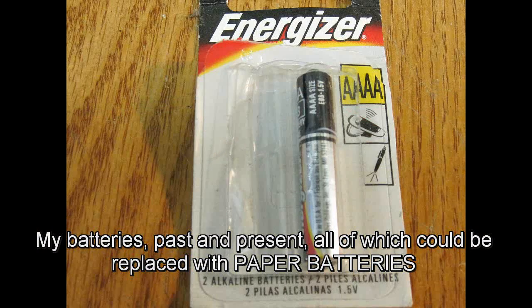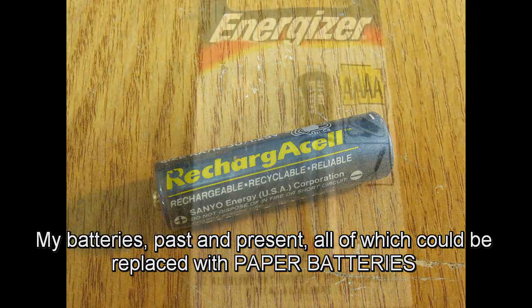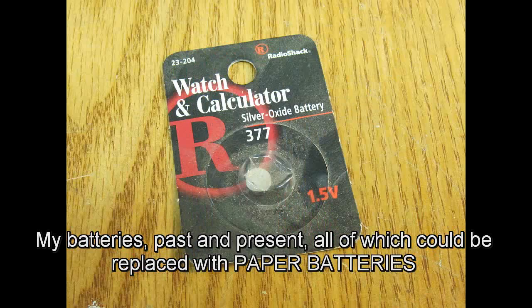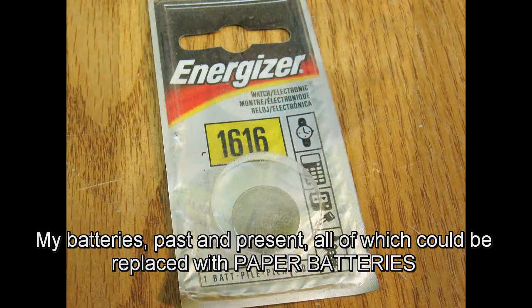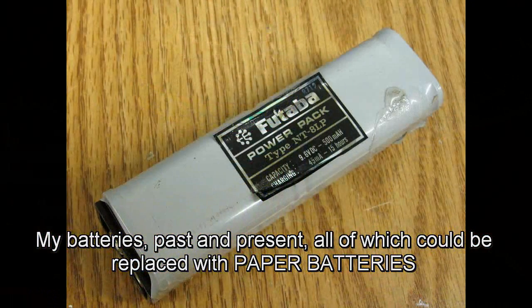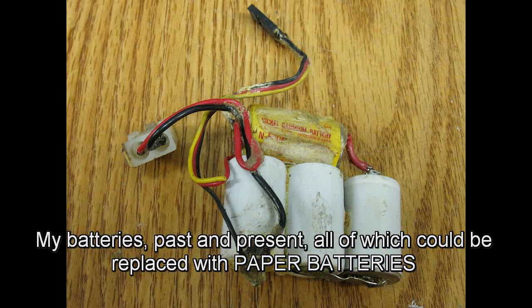Stanford Assistant Professor of Material Science and Engineering and paper co-author Yi Kui said in an email that, in addition to being useful for portable electronics and wearable electronics, our paper supercapacitors can be used for all kinds of applications that require instant high power. Since our paper batteries and supercapacitors can be very low-cost, they are also good for grid-connected energy storage.